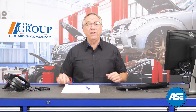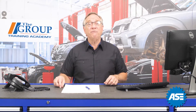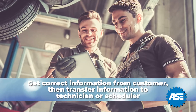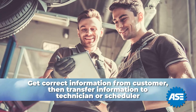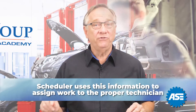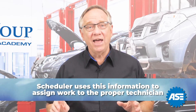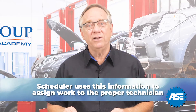Let's start with effectively communicating the customer concerns. This is probably one of, if not the most important communication that needs to happen in the shop. You need to get the information correctly from the customer, and that transfer of data to the repairing technician or the scheduler is also very important. The scheduler will use this data to assign the work to the proper technician, as having the proper skills to diagnose and complete the correct repair are essential to satisfying the customer's needs.